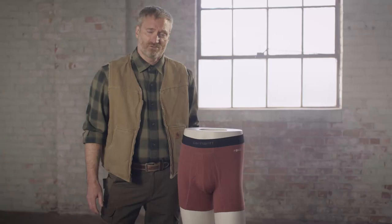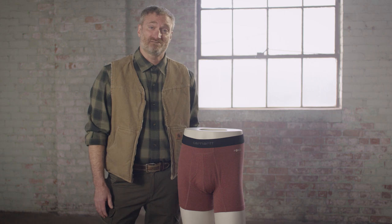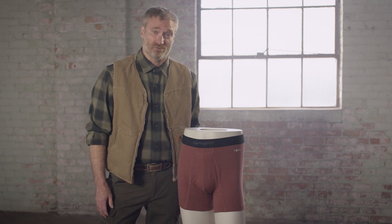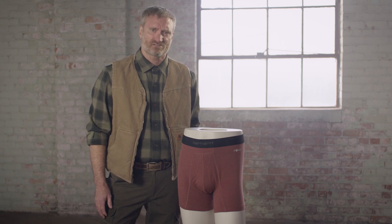And now the details. Introducing the Carhartt premium boxer brief. Like the name implies, this is our most premium boxer brief. Extremely soft and smooth surface keeps you feeling your best all day long.